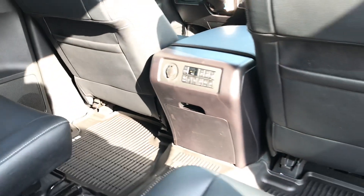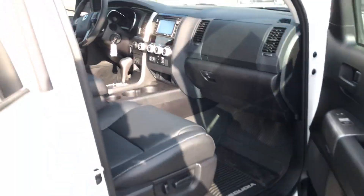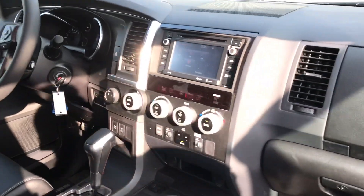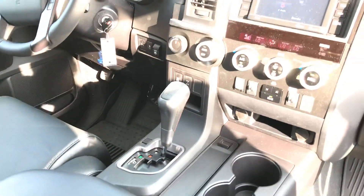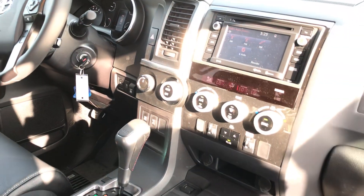AC controls there, and of course you have that technology package which includes your navigation. And then you have all the safety connects that you have now from 2018 new.